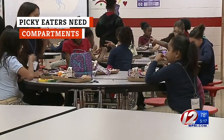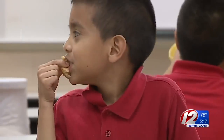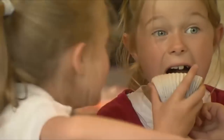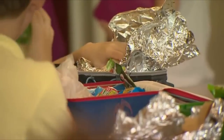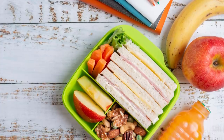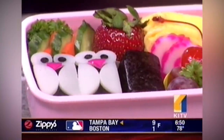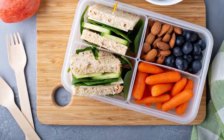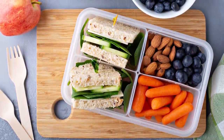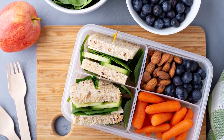If your child is going through a picky phase, don't worry — you're definitely not alone. According to Healthy Children, being picky is completely normal, and there are plenty of tips and tricks you can use for getting them out of this stage. One of those things, says Kangavoo, involves selecting the right lunchbox — specifically, bento boxes with compartments that will keep food separated, but will also allow for a pretty presentation that just might persuade a picky eater. If it looks that cool and fun, after all, it just might taste good too.